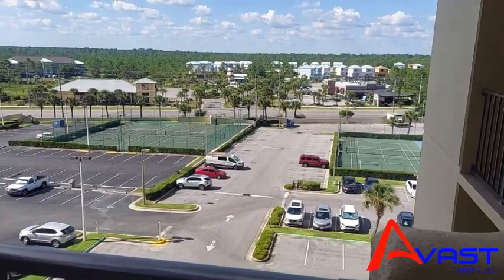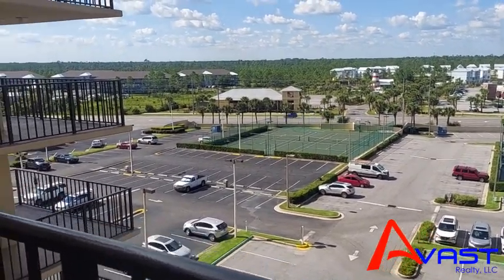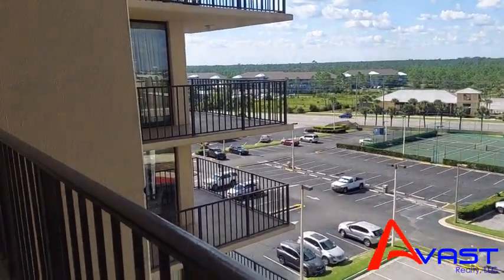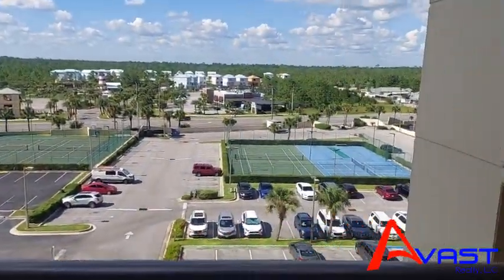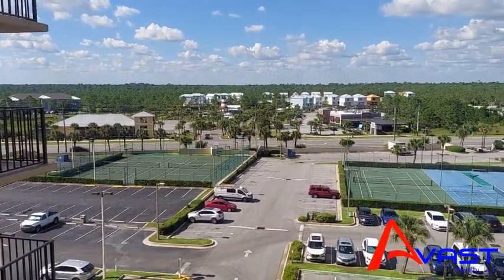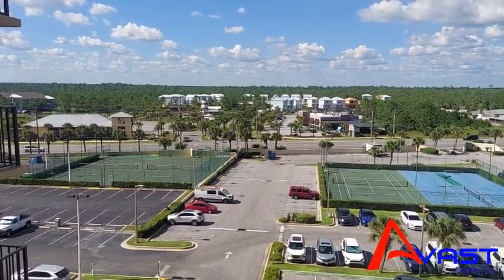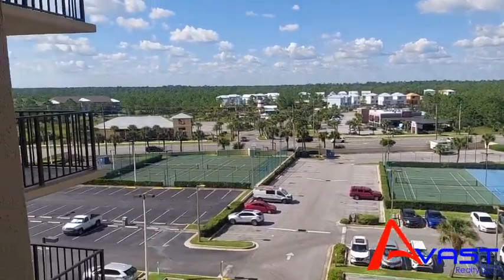They're all right here on the gulf, right on the beach. I can't wait to show you what this unit has in store. Starting with the entry — it has a really nice lobby downstairs with a front desk and security on site. There are your tennis courts and pickleball courts. This is a great location. There's Doc's Restaurant right across the street, along with all kinds of restaurants and nightlife right across the street, so plenty of places to have some fun.